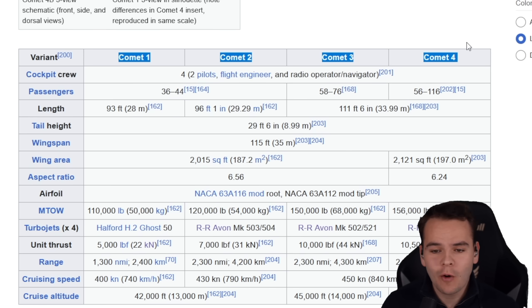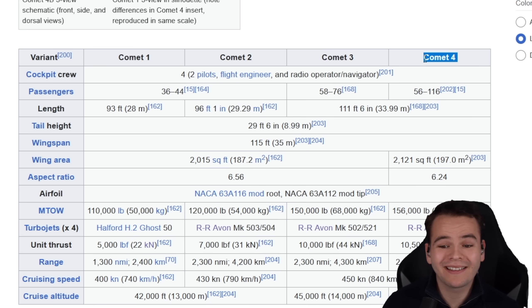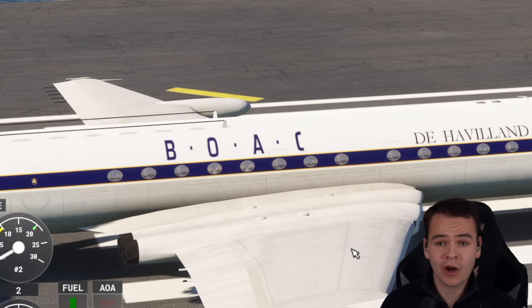There were actually four Comet variants, all of which were design improvements making the airplane fly safer. This, for example, is the third variant of the Comet, and as you can see it had circular windows.